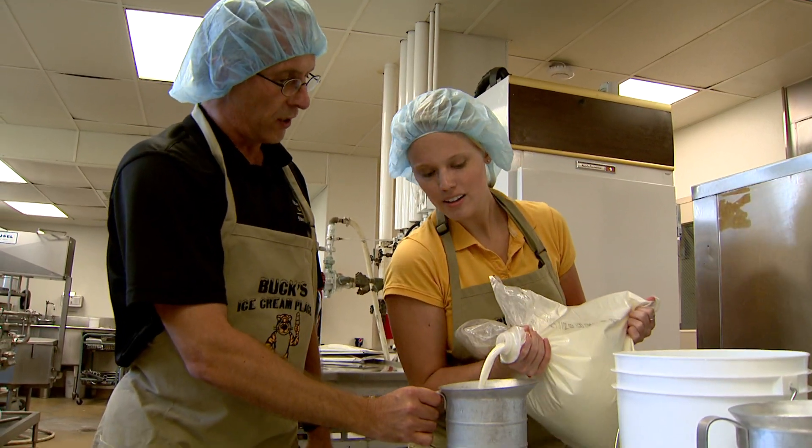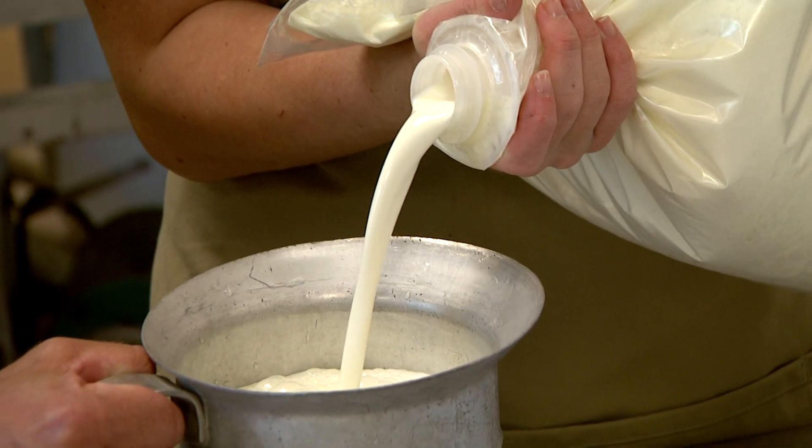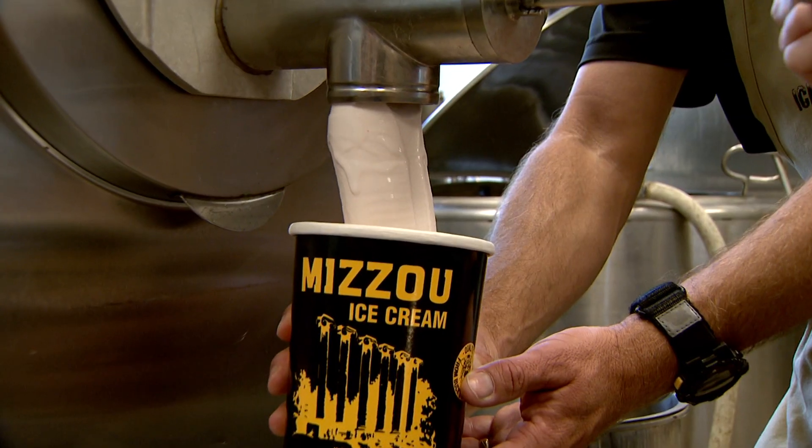We really wanted to try to come up with something new that nobody has done yet in the ice cream industry, and that is this dual flavor but one after the other.